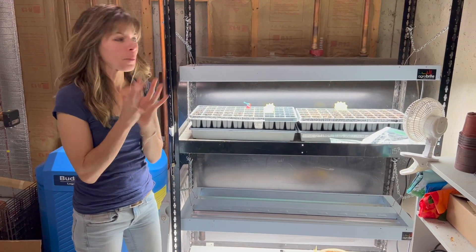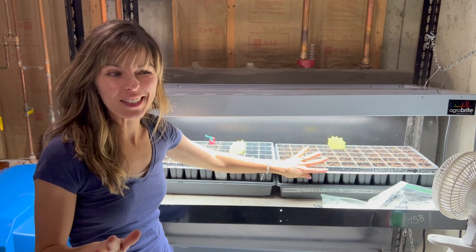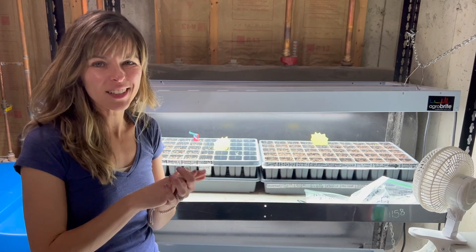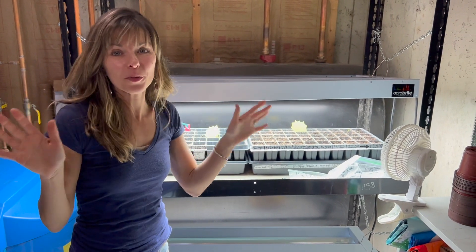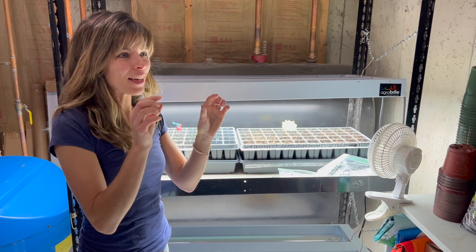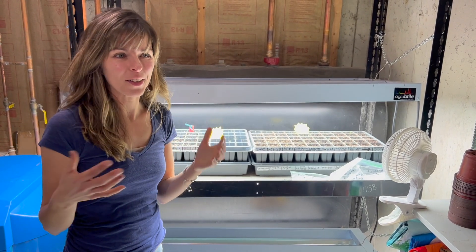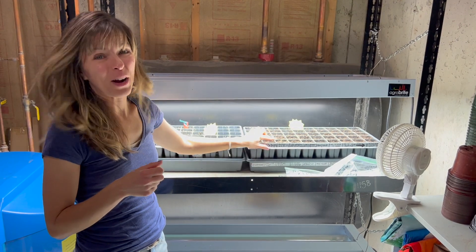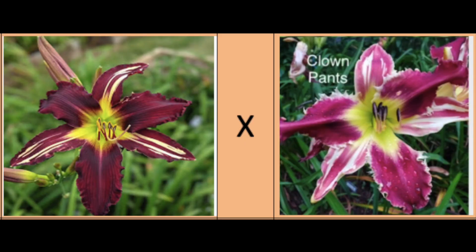Anyway, I'm super excited because I spent a ton of money on a certain variety of daylily seeds - I wanted clown pants. The guy that has clown pants doesn't sell fans of it, he sells seeds, and it's an awesome setup he's got going. It's a daylily that has stripes on the sepals and petals and it's beautiful. He ran a bunch of listings on the lily auction and I was lucky enough to battle it out for a few, and they're sprouting. He also sent me bonus seeds.